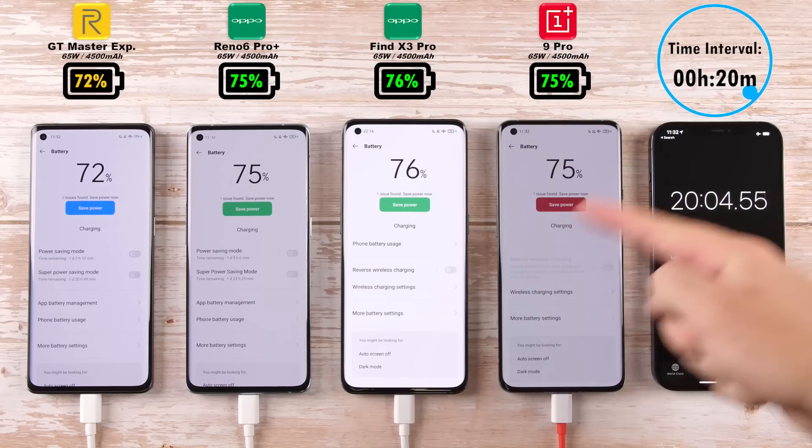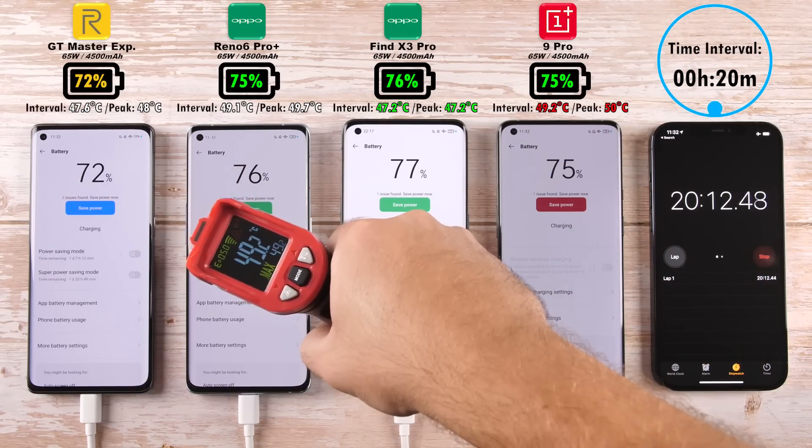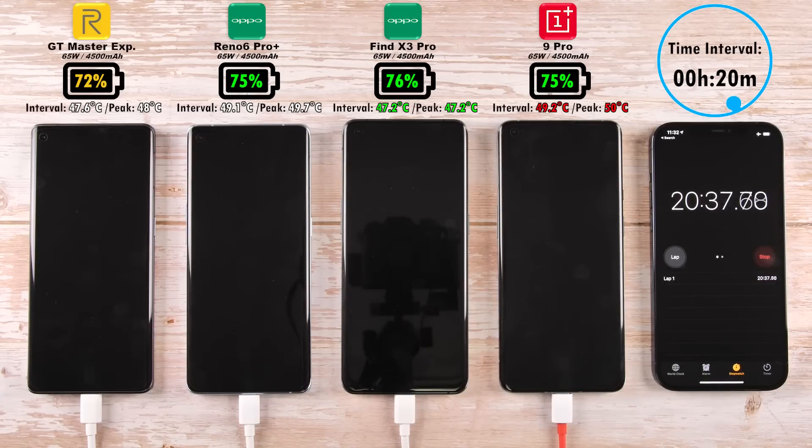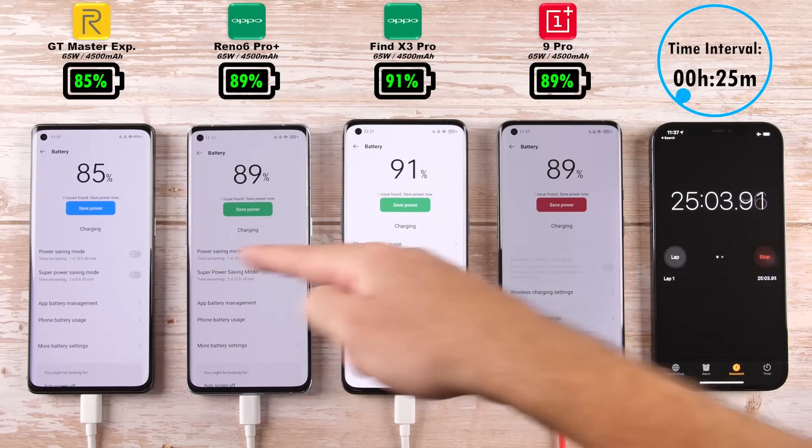The Find X3 Pro is now sitting at 76%, still leading the pack after 20 minutes. Just behind, the Oppo Reno6 Pro Plus with 75% is now matching the OnePlus 9 Pro at 75%, while the Realme GT Master Explorer Edition is starting to trail slightly behind.